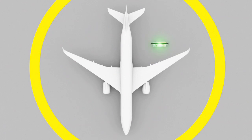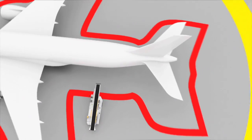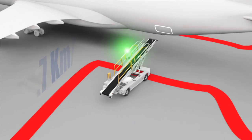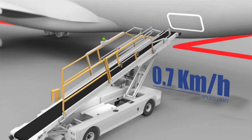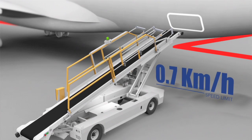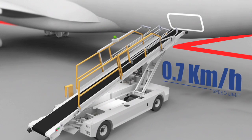As soon as an obstacle is detected by the ASD, the system will ask the operator to reduce speed to 0.7 km per hour via a light and a buzzer. If the driver does not react immediately, the system will stop the machine automatically. The operator will then approach the aircraft at a speed limited to 0.7 km per hour in a perfectly safe condition and finish the docking process.